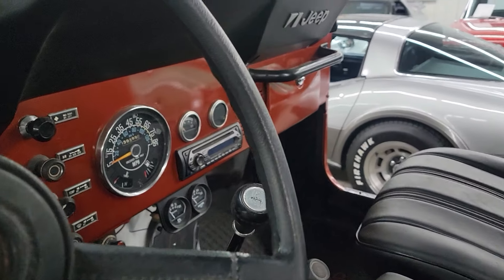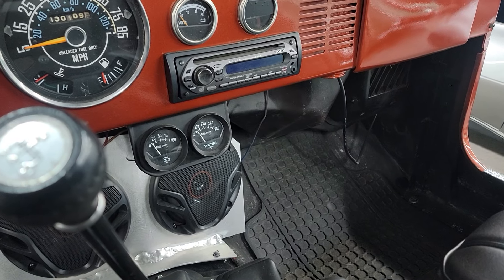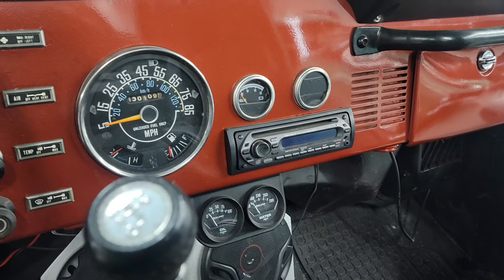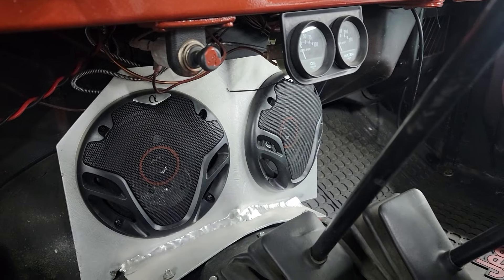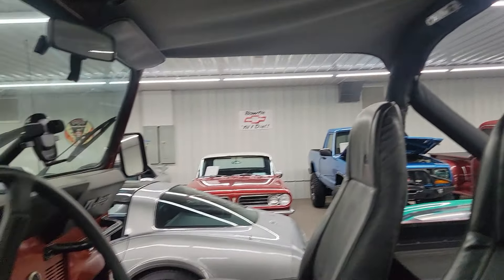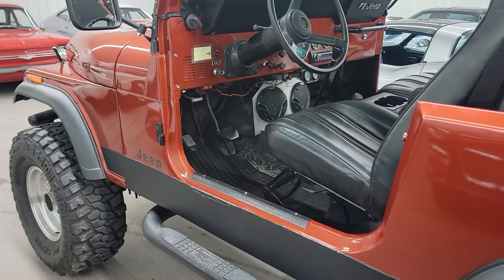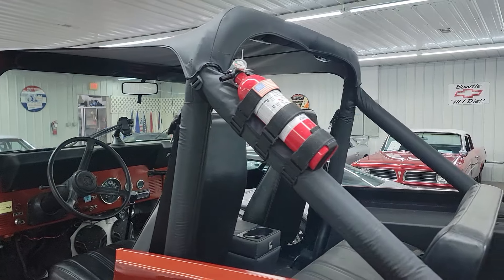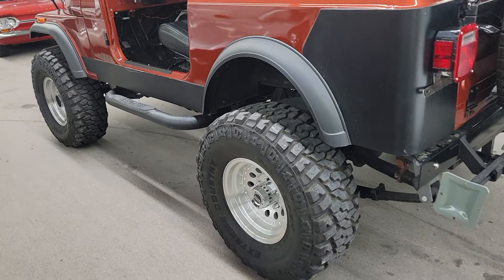This is a four-speed manual, it's got the 258 inline six-cylinder engine, showing 130,109 on the miles. Looks like custom speakers there in the front, got a little bikini top on it, some LED lights, and power steering. We don't have a top with this Jeep — it's just got the bikini top, so you would have to check and do a soft top or hard top on it.